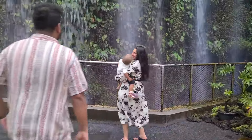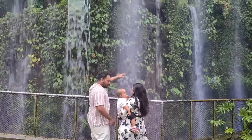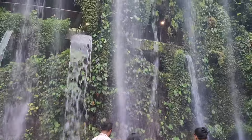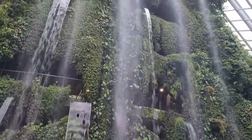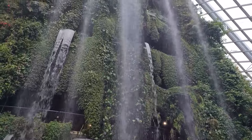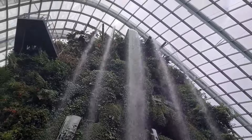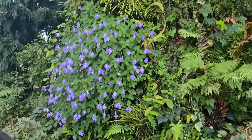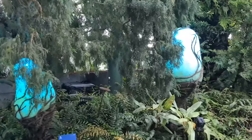This is one of the tallest indoor waterfalls.